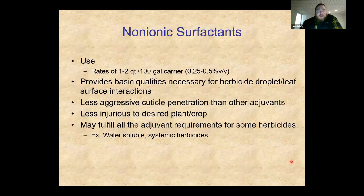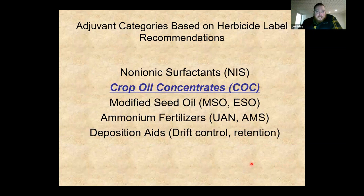Typical use of an NIS is about a quarter percent volume-to-volume, sometimes up to a half percent volume-to-volume. It is a very important adjuvant class for a lot of our herbicides.